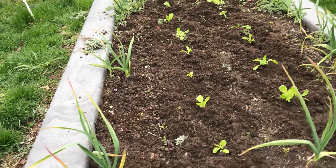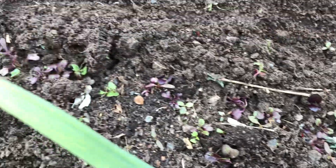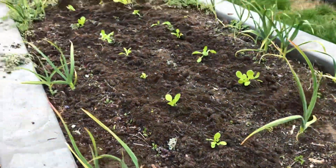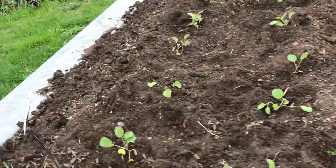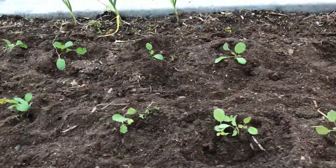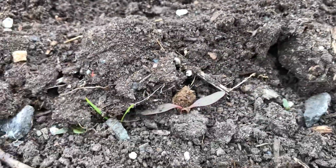Here is a bed of lettuce — some seeds were planted a few weeks ago and it's coming up very nicely. This is a lettuce mix, and I also added some romaine, so in a few weeks we'll have some beautiful heads of romaine. And this is a bed of collards — collard greens are really versatile and delicious in anything.